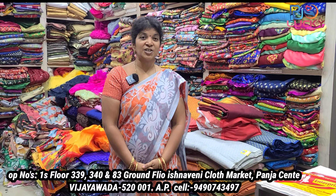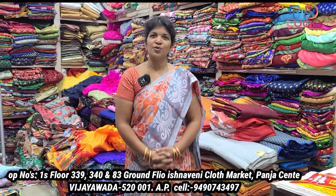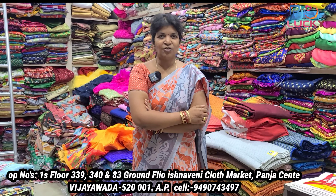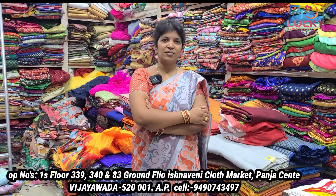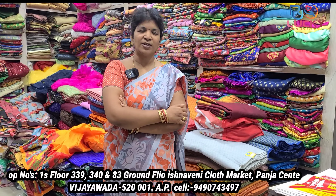Channakeshwa Enterprises, Krishnuveni Cloth Market, shop number 133-383. First floor is a fabric shop. There are many items here on the first floor. The name is Channakeshwa — there are many cloth items available.